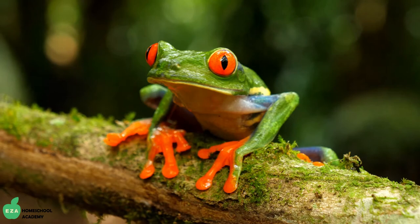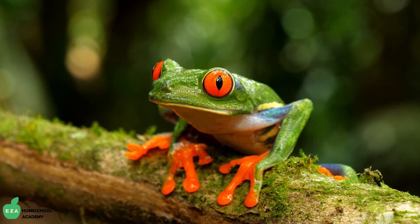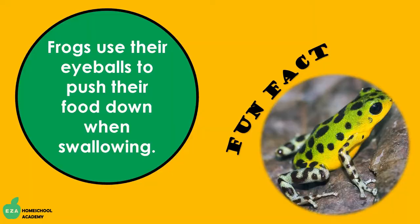Frogs have fantastic eyes. The bulge of the eyes of most frogs allows them to see in front, to the sides, and partially behind them. Fun fact: frogs use their eyeballs to push their food down when swallowing.